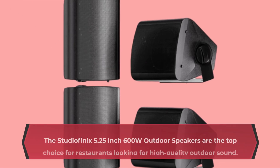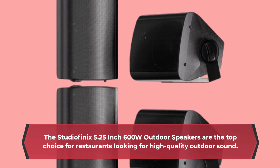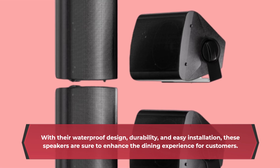The StudioFenix 5.25-inch 600W Outdoor Speakers are the top choice for restaurants looking for high-quality outdoor sound. With their waterproof design, durability, and easy installation, these speakers are sure to enhance the dining experience for customers.